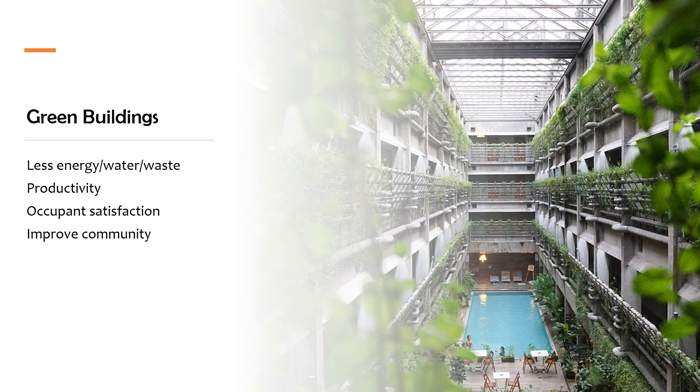So why build green, and how can you persuade owners and developers to do so? The strategies used in building and operating green buildings use less energy and water, which reduces costs, greenhouse gas emissions, and impacts on biodiversity. On the social side, green buildings incorporate features that create more comfortable and healthy indoor environments, increasing productivity and occupant satisfaction.